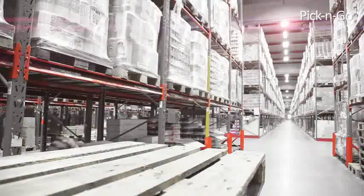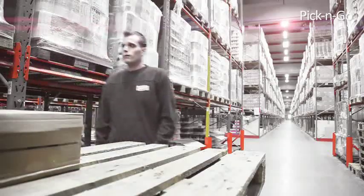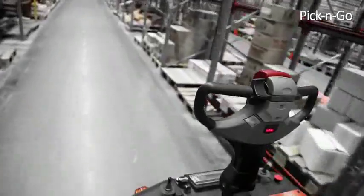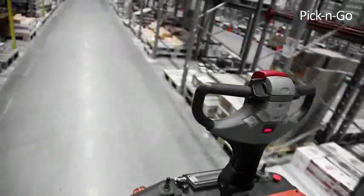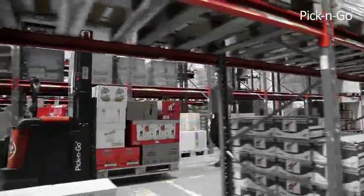The picker can now pick the order and place the goods in an efficient and ergonomic way on the pallet. A new order line is sent from the system. The forklift automatically escorts the picker to the next position — picking instead of driving.